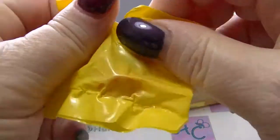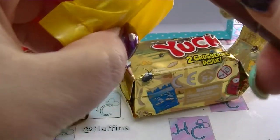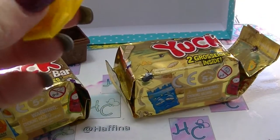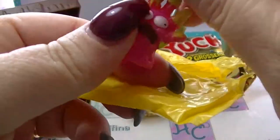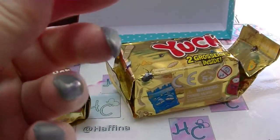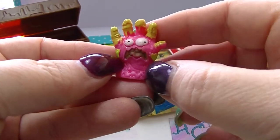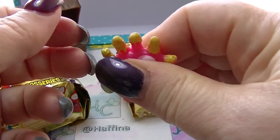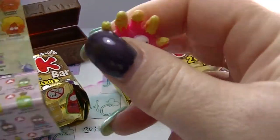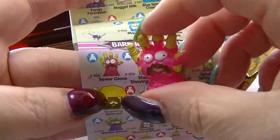That's not one that I've opened before. That's why I have my handy knife. This is squishy by the way. It is a disgusting little hand — that is so cool. And it's squishy. It is Sewer Glove.